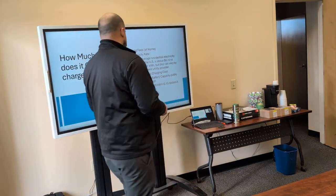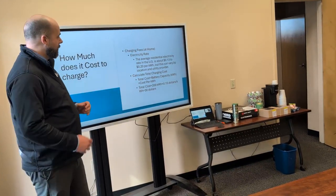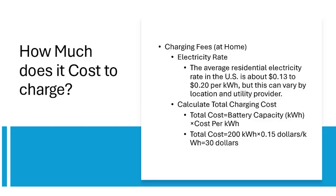At home charging should be the priority if you're buying an electric car. Electricity rates in the United States range from $0.13 to $0.20 per kilowatt hour. In Washington, we're actually at the lowest — $0.13 — because of all our hydroelectric power. To calculate the total cost of charging your vehicle from zero to 100%, take the battery capacity in kilowatt hours and multiply by the cost per kilowatt hour. For example, a 200 kWh battery at $0.15 costs $30 to charge. The Hummer and Silverado EV at 205 kWh and $0.13 would be right around $30 — less than filling up a large SUV with gas.